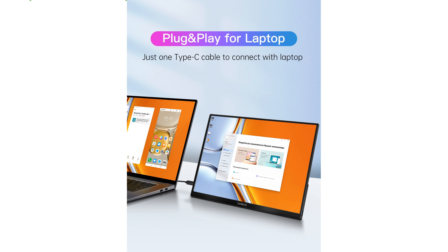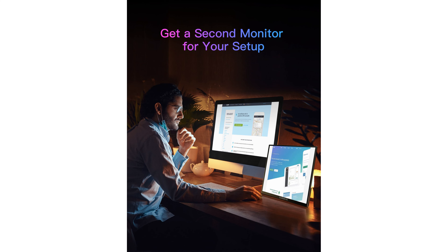This portable monitor is exceptionally user-friendly, requiring only one full-featured USB Type-C cable for video transmission, making it highly convenient for connecting to various devices.